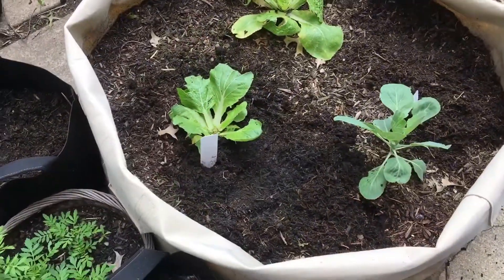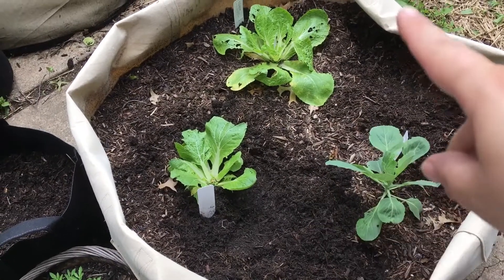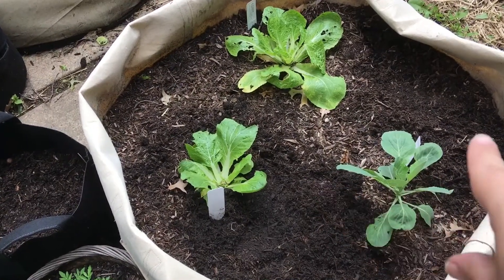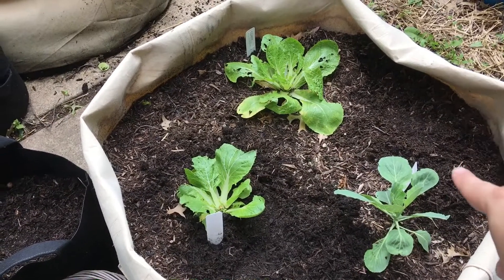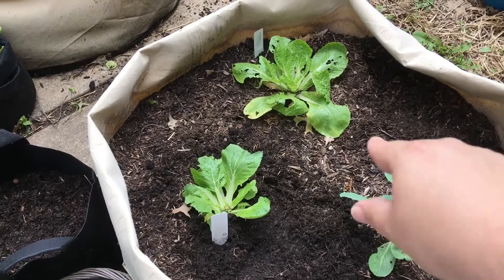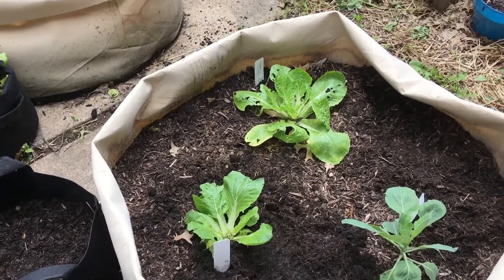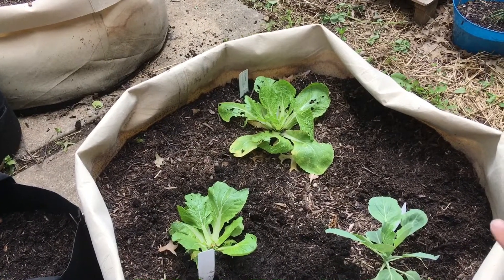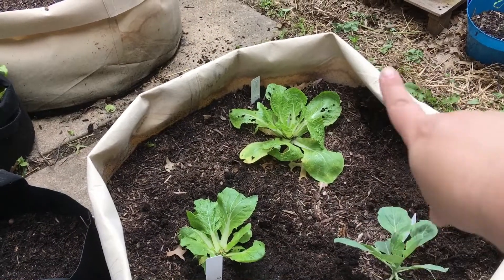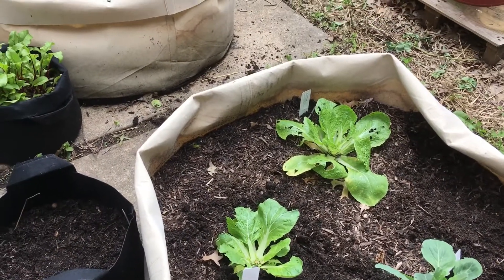What I did here is I thinned out the cabbage plants and left the three that were doing most well, hoping they will grow. I planted some dill here today around the edge, and I might plant some dill here too — it's supposed to help cabbage grow and it's supposed to help beans grow. So when my cabbage is done I think I'm going to leave the dill and put some more beans in here. We love eating beans and I have several varieties I can plant.